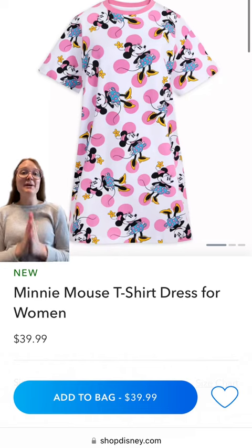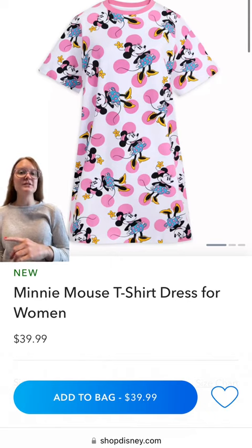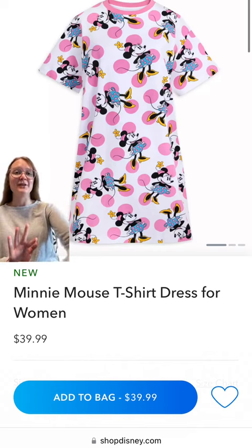Here we have a new Minnie Mouse t-shirt dress. I love this one. They had a Mickey Mouse one a couple of weeks ago, but I love this Minnie Mouse one even more — one, because Minnie's on it, and two, because there are super cute pink polka dots. I love how it's like the old school Minnie. What do you think about it?